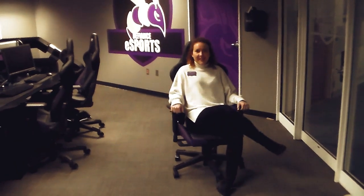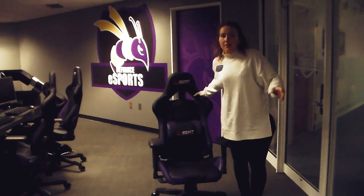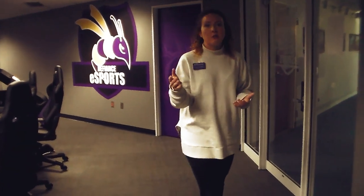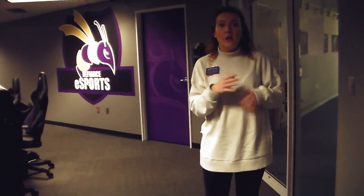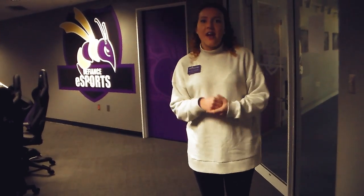Right now we are in the Esports Lounge. Defiance College offers Esports as part of our athletics — students are able to receive a scholarship for Esports as long as they're not participating in another athletic program on campus. Not a lot of schools at our division or in our area have this, and our program is really good. We have competed against Ohio State and similar programs, which is really awesome.